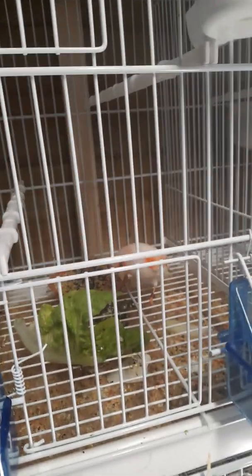Hi guys, we're back for another video and today I'm going to be doing my daily check on the birds. As you can see, that is our red mosaic female.